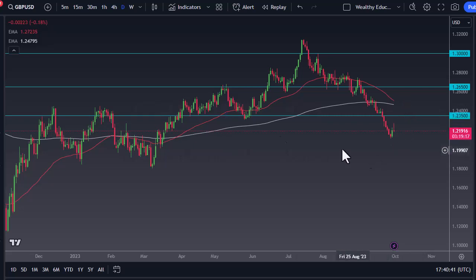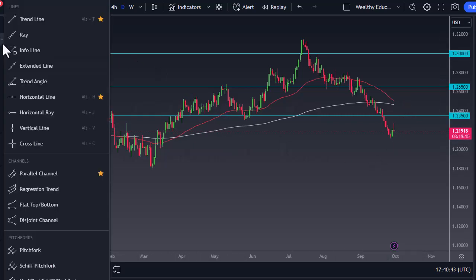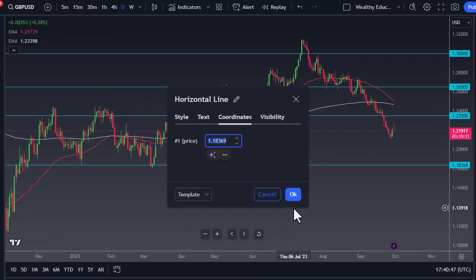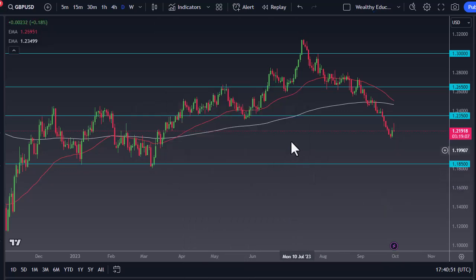Let me go ahead and mark the 1.185 level — that's where I think we eventually end up. The Friday session certainly didn't do anything to change my mind.